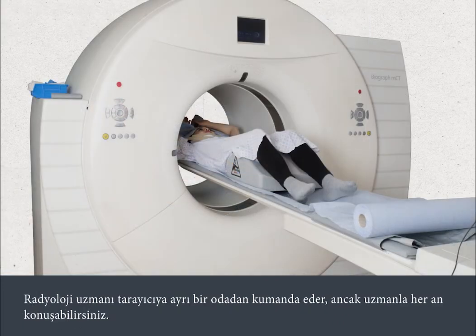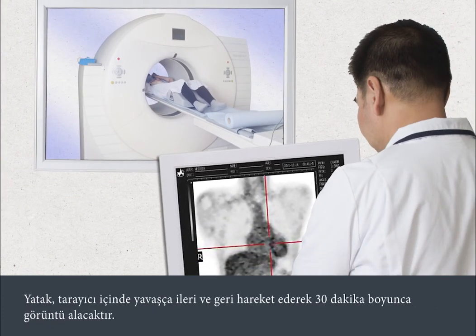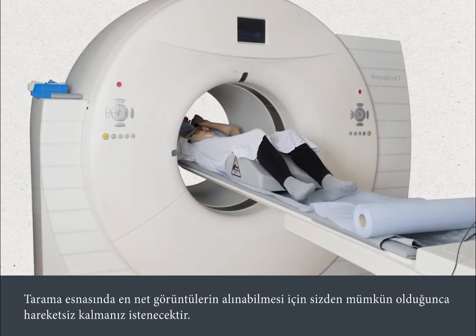The radiographer will control the scanner from a separate room, but you'll be able to speak to them at all times. The couch will move slowly back and forth through the scanner, taking images for about 30 minutes. You'll be asked to lie as still as possible throughout the scan so that the clearest possible images can be obtained.